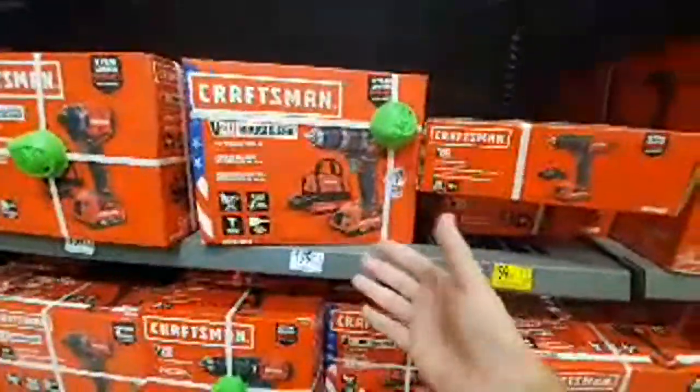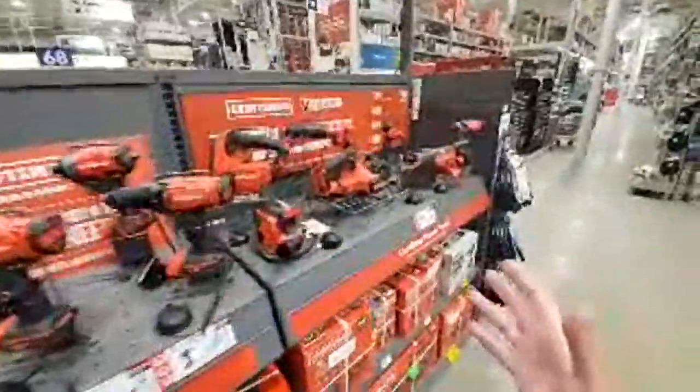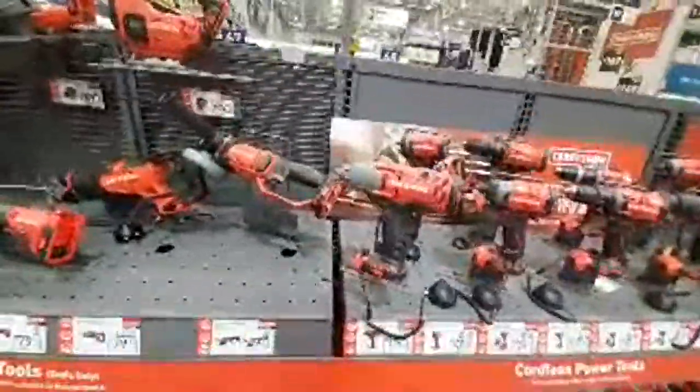$179 for the Craftsman brushless — come on, do better than that. They still got a lot of the same old Craftsman stuff. They need to revamp this — need to get some excitement going.